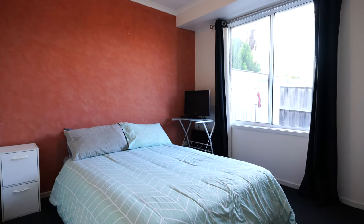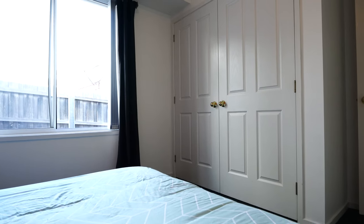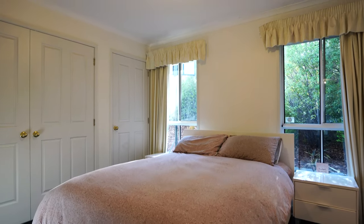This spacious home comes with four large queen-sized bedrooms, all with built-ins. The main does have a beautiful ensuite.